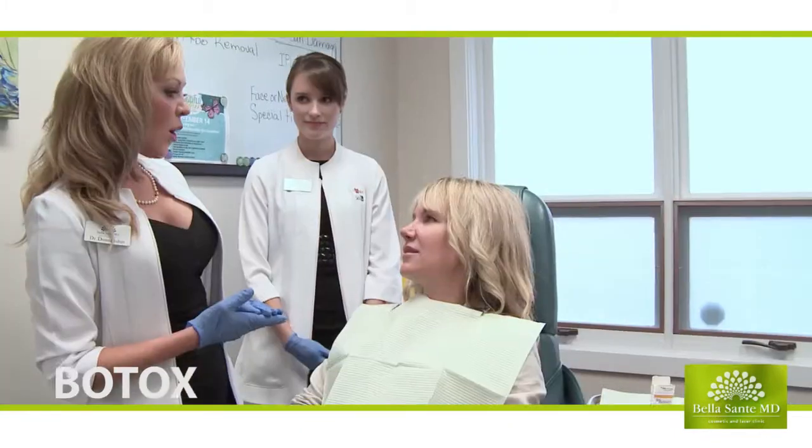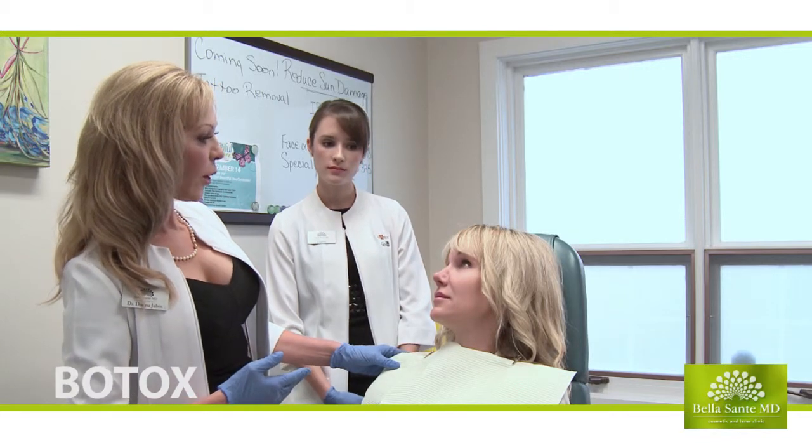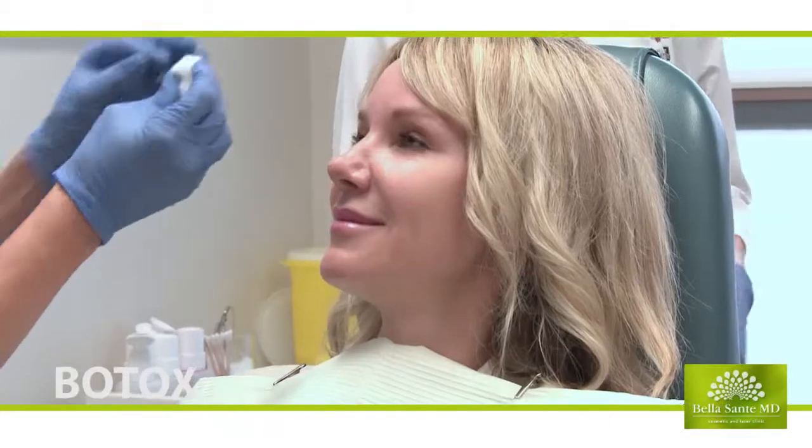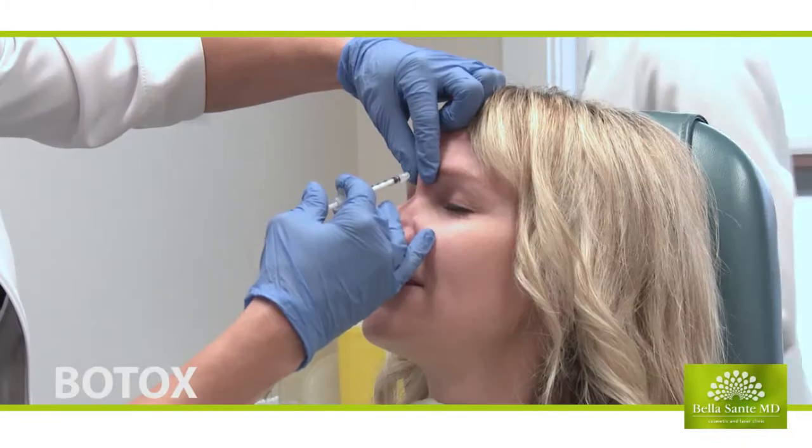I get the patient to move their muscles. This isn't a cookbook approach — every face is different, every individual has different expectations. So we base our treatment on that, and with the Botox we use ultra-fine needles.